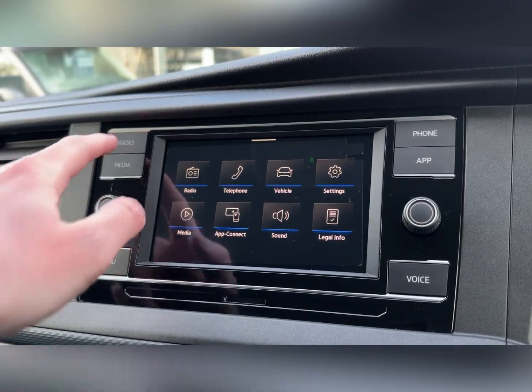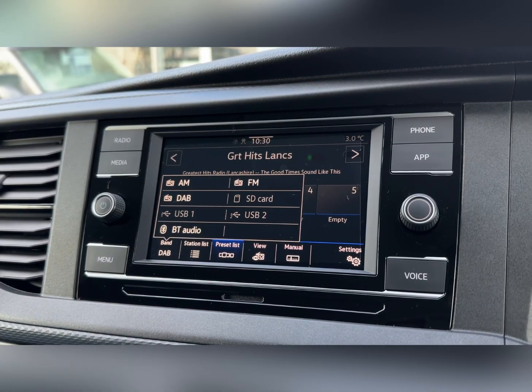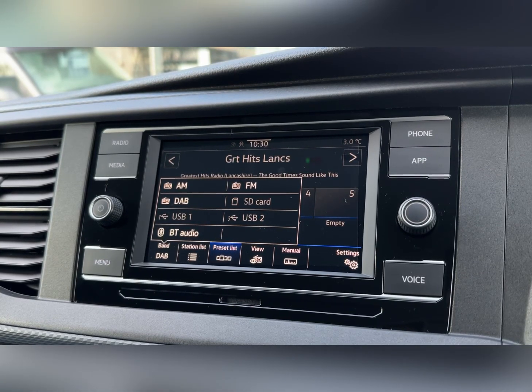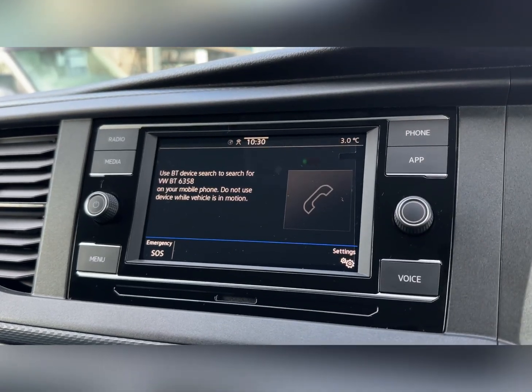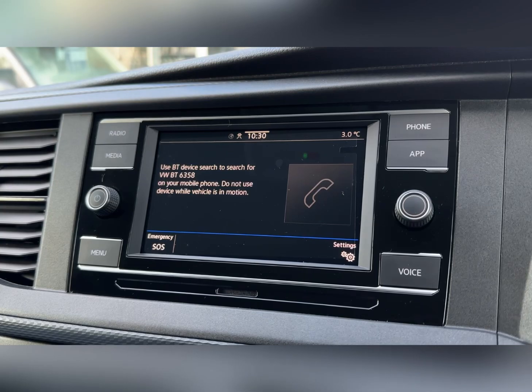Onto the main media system itself — under radio you'll find AM, FM and DAB for stations across the country, as well as USB, the memory card reader and Bluetooth audio for your own personal media streaming. You can also use the Bluetooth for hands-free calling when on the go, to keep you connected whilst driving safely and legally.